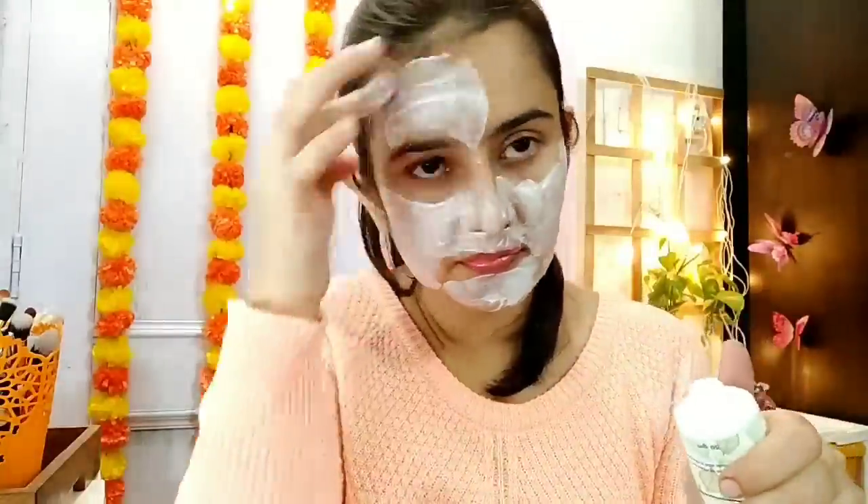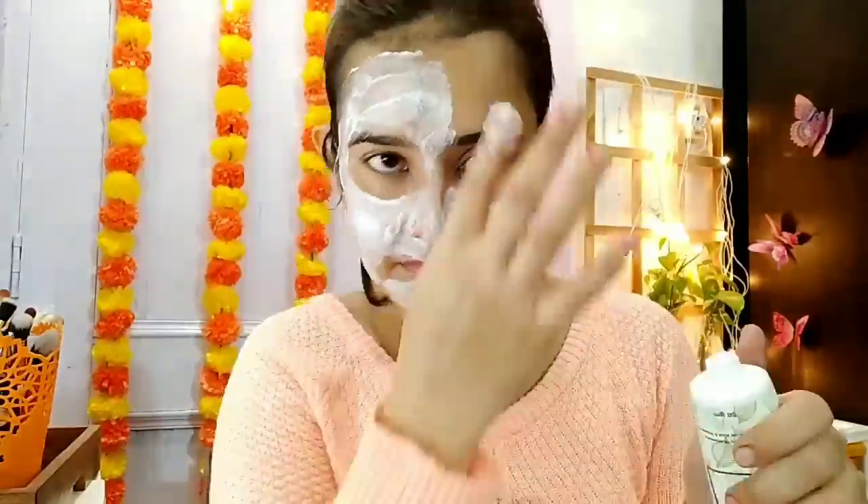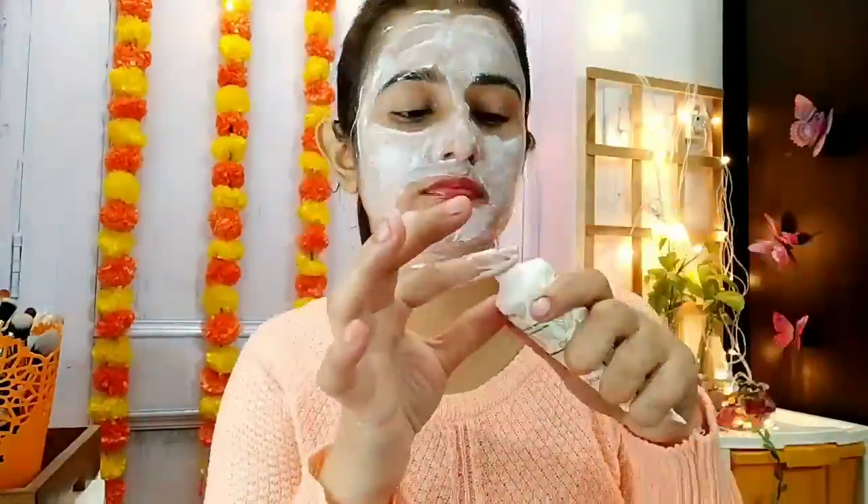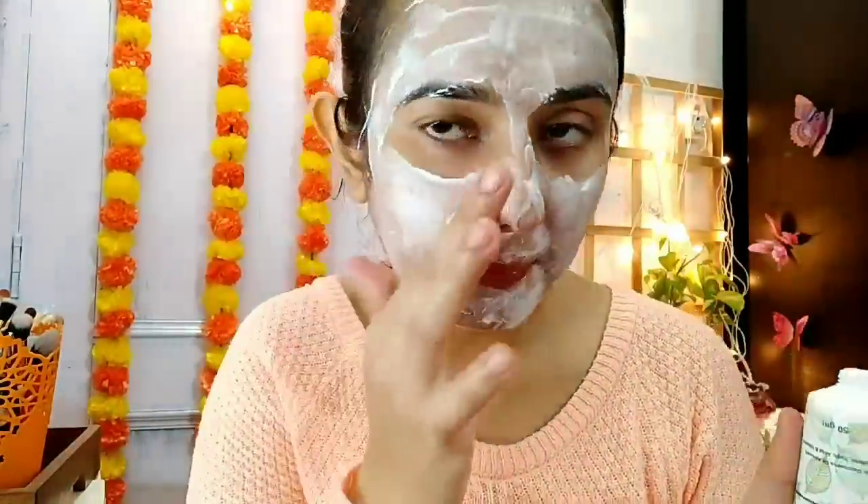I am applying it on my face now — it feels so cool. You apply it on your face and it will help with open pores. If your pores are visible, they will also be minimized and reduced. The tanning will also be removed and your skin will have a natural glow. I applied it on my face and I will leave it for 10 minutes.